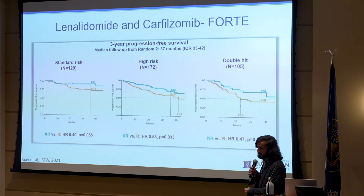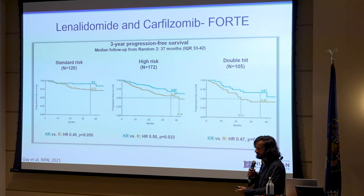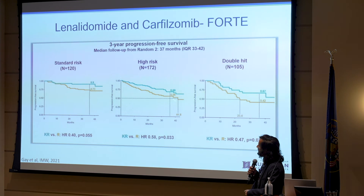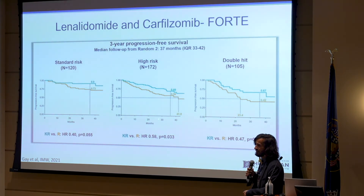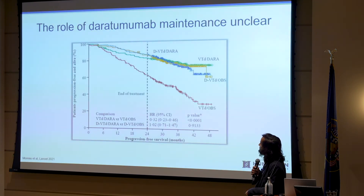Carfilzomib comes at a cost — literally and metaphorically. Instead of just taking a pill, you are coming in and getting an infusion. In one of the trials this infusion was given twice a week, and there are lots of people that dropped out. There are also dosing schedules where it's given once a week or once every other week, which is more palatable than coming in every week for years. The PFS benefit for standard risk is not enough to convince most of us to adopt carfilzomib for every patient, but for high-risk disease most of us would think it's worth it, since these patients tend to relapse quicker.